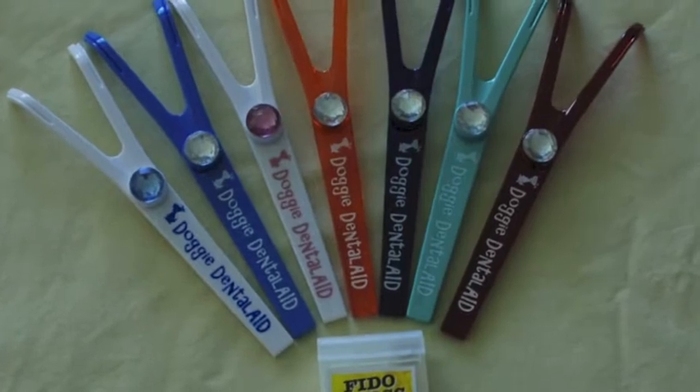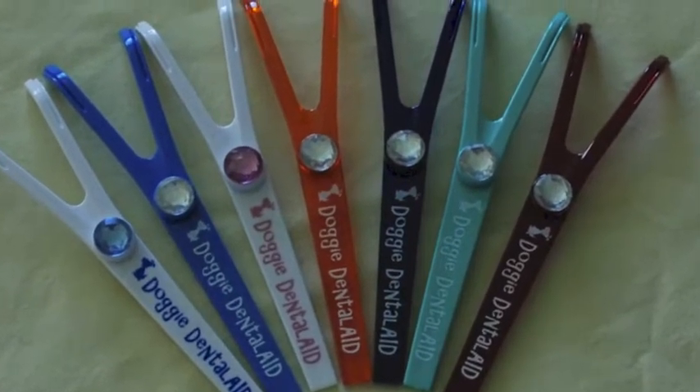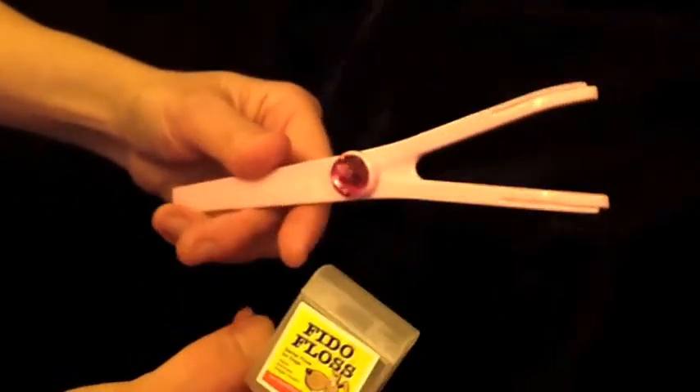Doggy Dental Floss — that's right, it exists and it's really cool. The Doggy Dental Aid comes with a floss holder, and what's neat about these floss holders is they're not only practical but they're very cute. You wouldn't want to floss your dog's teeth with something ugly, would you? That's just unacceptable.